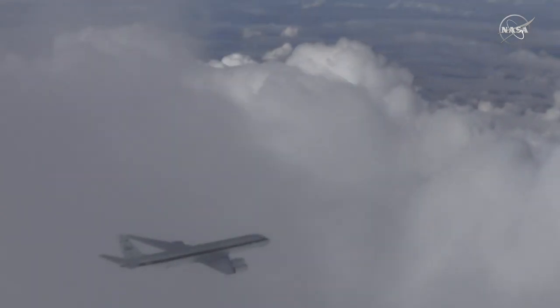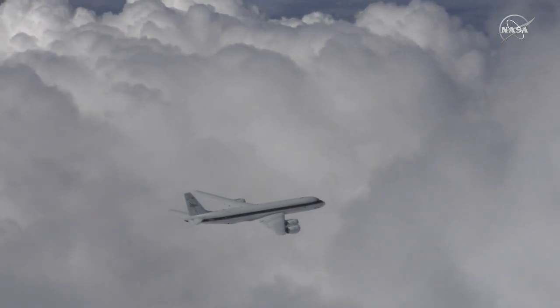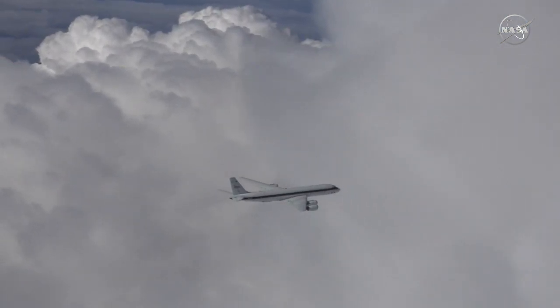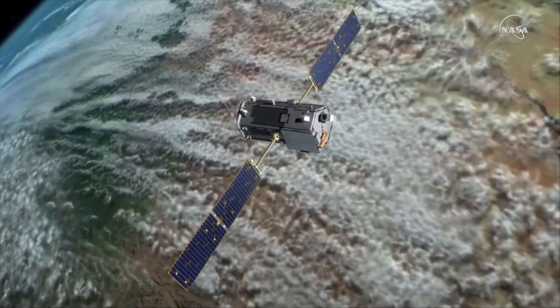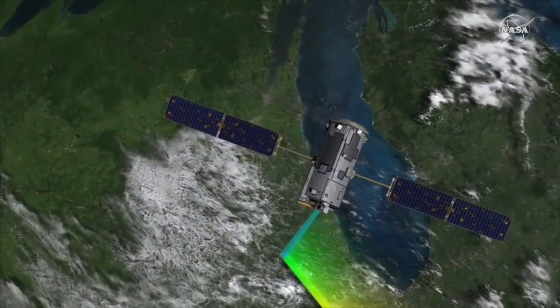We do a lot of profiles over TCCON sites, which are sites that look up at the sun and give us a total column of CO2 and methane between that site and the sun. But we also fly underneath some of the satellites. Today we've been doing an orbit pass under the OCO-2 satellite, where they measure CO2 columns.